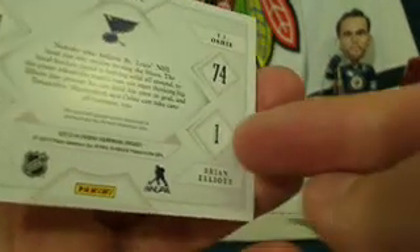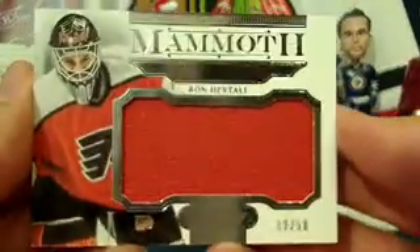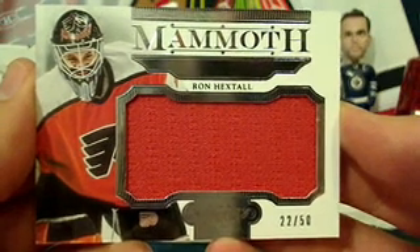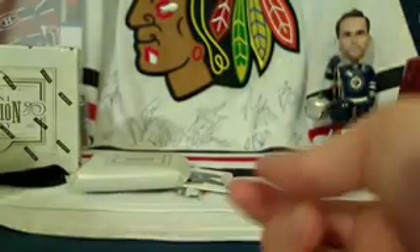And if you want to get technical, it is Brian Elliot's jersey number as well — numbered to Elliot's jersey number. Very nice hit. Then for the Philadelphia Flyers and Kepper, we've got a Mammoth Jersey of one of the best — Ron Hextall, number 22 out of 50. The Blues was Mike Hallett, although I think Mike doesn't have his audio on so I'll type it in for him.